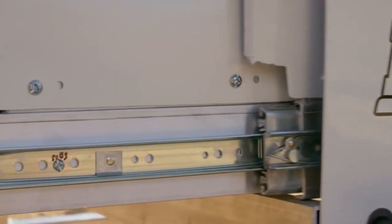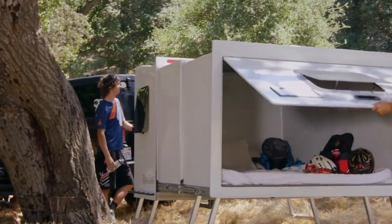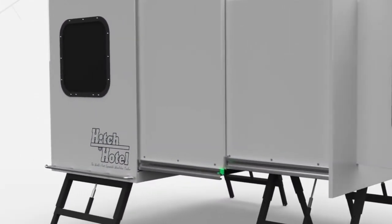This trailer is the ultimate road trip companion, taking up minimal space on the road and transforming into a cozy abode at your destination. It took three years to perfect this beauty, but the wait was worth it. The Hitch Hotel is light as a feather but tough as nails, able to withstand all the rigors of the road.